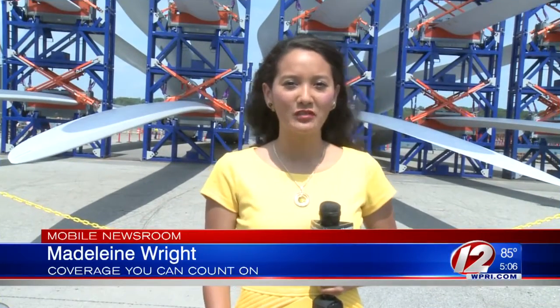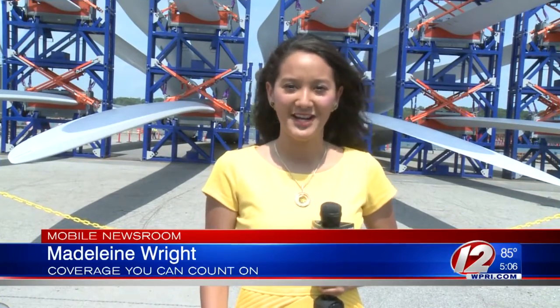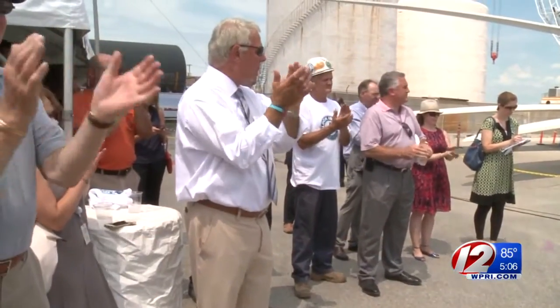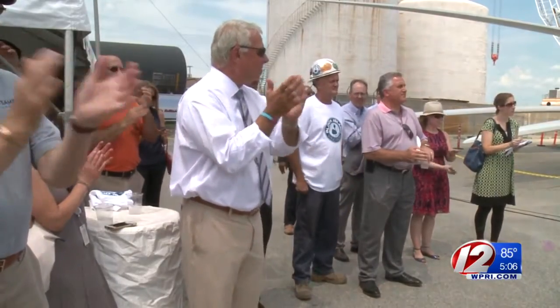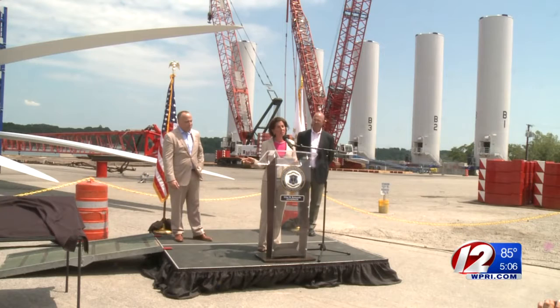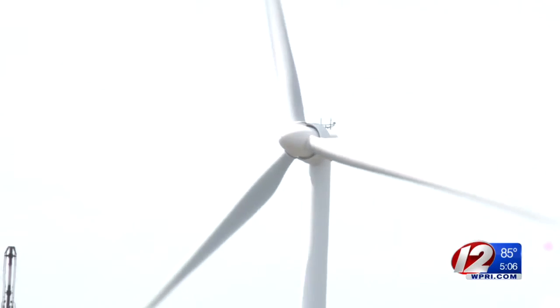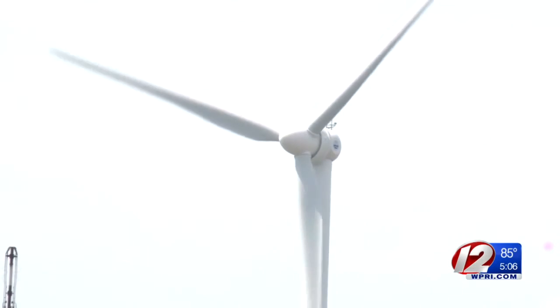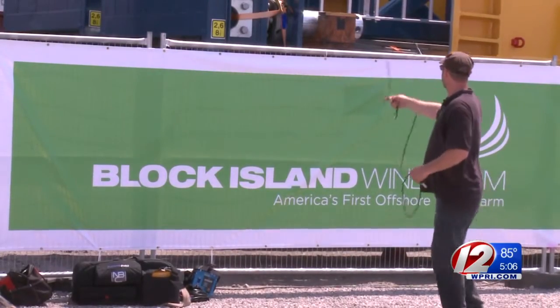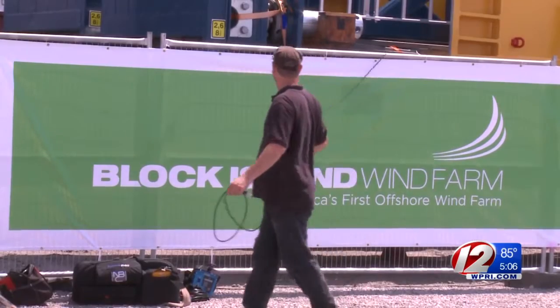This is the last time these wind turbines will be on land. Come September, they'll be spinning on the nation's first offshore wind farm. State leaders are celebrating the nation's first offshore wind farm entering its third and final phase of construction. Deepwater Wind is installing five turbines off the coast of Block Island, which will provide 90% of Block Island's power. The rest will go to mainland Rhode Island.